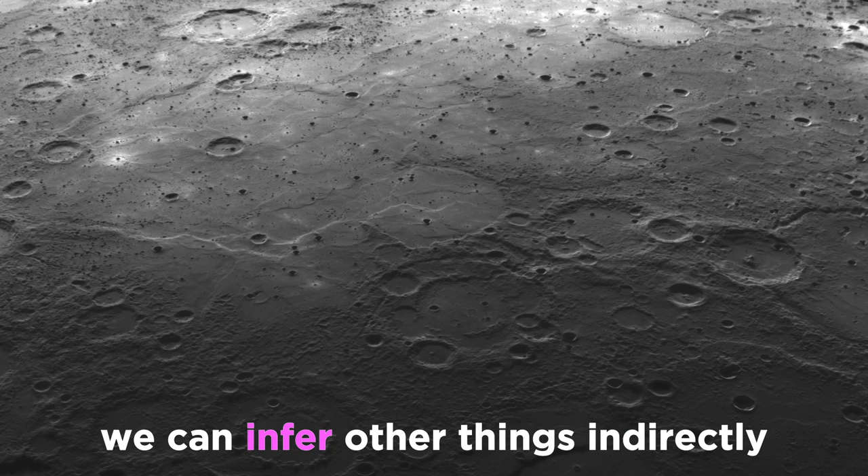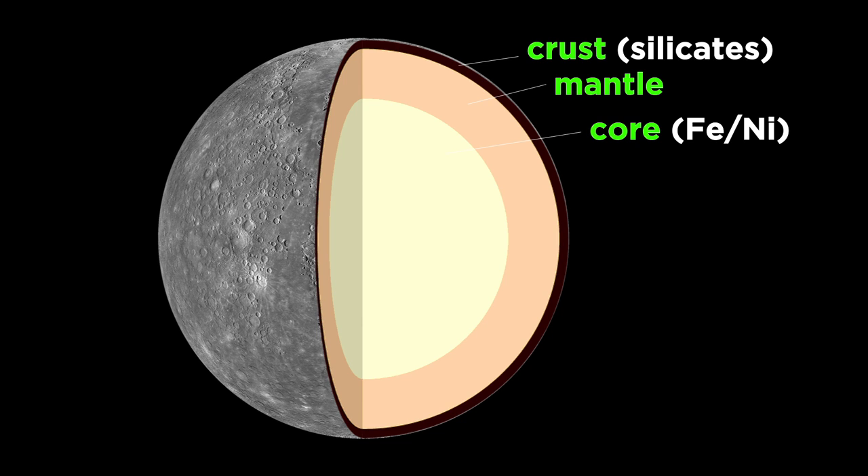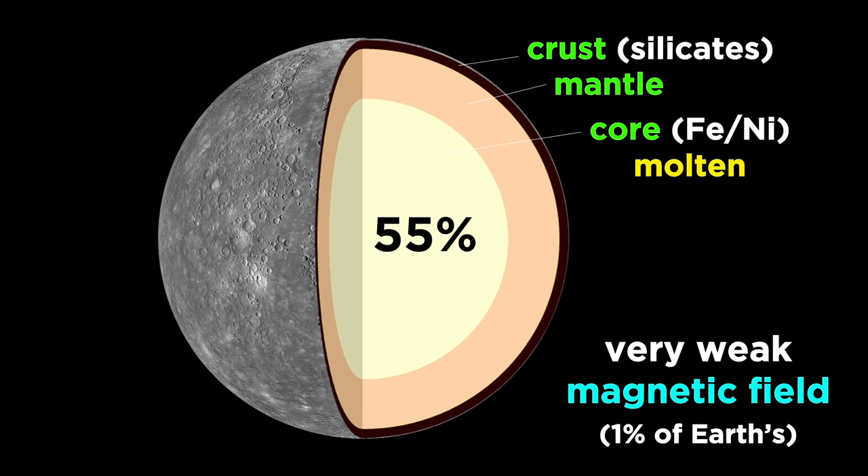Further inferences about the planet can be made by doing calculations with its density and gravitational field. We believe that Mercury has an iron-nickel core beneath a silicate crust, with its core occupying much of the volume of the planet, around 55%, and we believe that this core is molten, which would explain the weak magnetic field, around 1% the strength of Earth's.